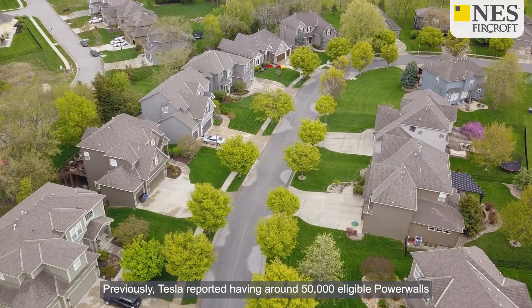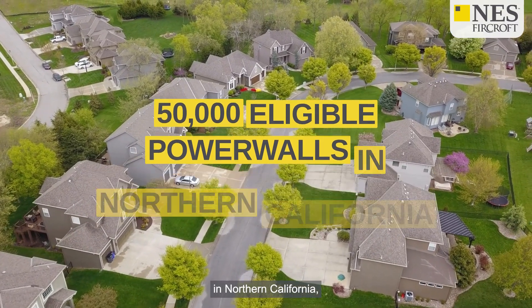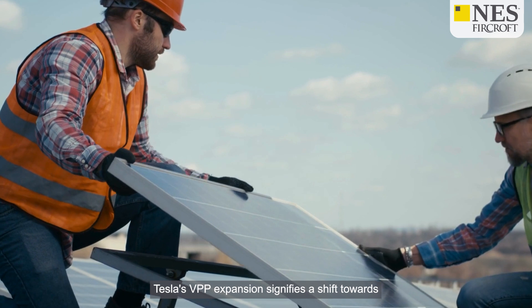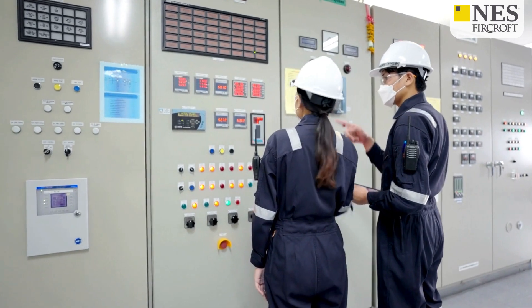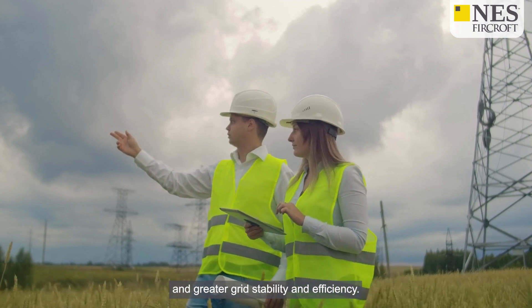Previously, Tesla reported having around 50,000 eligible Powerwalls in Northern California, equating to 500 MWh of energy capacity. For engineers and energy professionals, Tesla's VPP expansion signifies a shift towards more sustainable and economically viable energy solutions, offering a promising alternative to traditional power plants and delivering greater grid stability and efficiency.